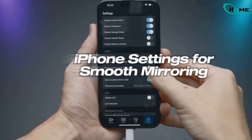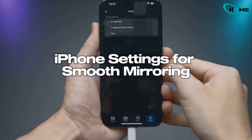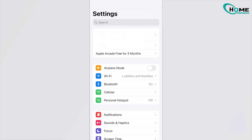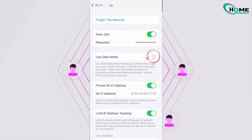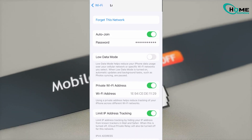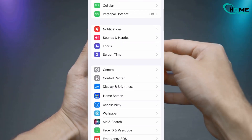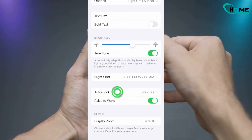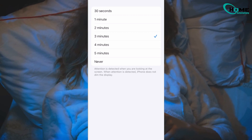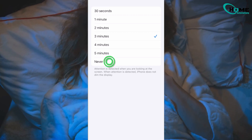Lastly, solution 3: adjusting your iPhone settings for smooth mirroring. Open Settings on your iPhone, tap Wi-Fi, hit the eye icon next to your connected network, then scroll down and turn off Low Data Mode. This can sometimes limit performance and interrupt screen mirroring. Next, go back to Settings, tap Display and Brightness, scroll down to Auto Lock, and set it to Never. Because if your phone goes to sleep during AirPlay, the connection will drop instantly.